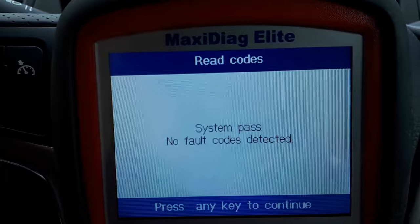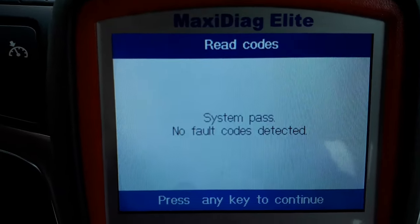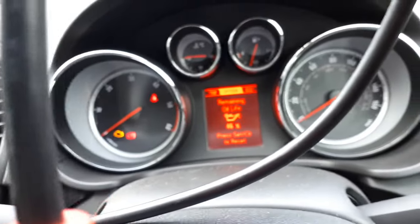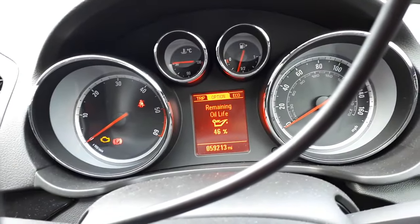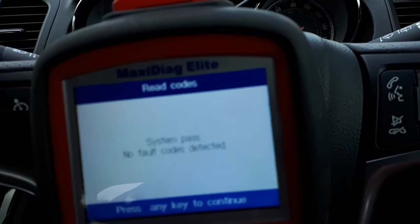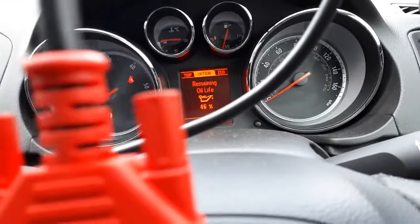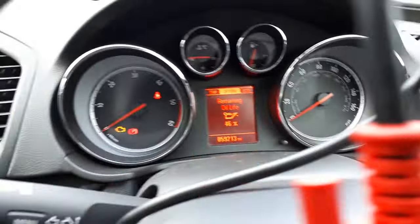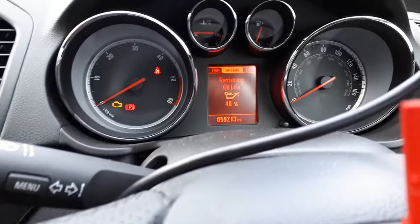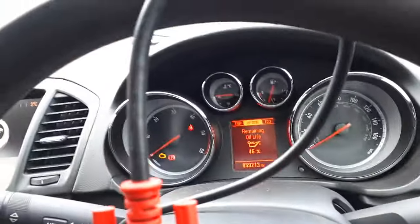I'll road test this car now for a longer period to make sure no other faults come back. Regarding the message, every time you see it — even though the oil level is at 46% — it is not the oil causing it. That message is only triggered because there is a fault in one of your systems. I hope you found this video useful. Thanks for watching — if you liked it, please give a thumbs up, leave a comment below if you have any questions, and don't forget to subscribe. Have a nice one, I'll see you in my next video.